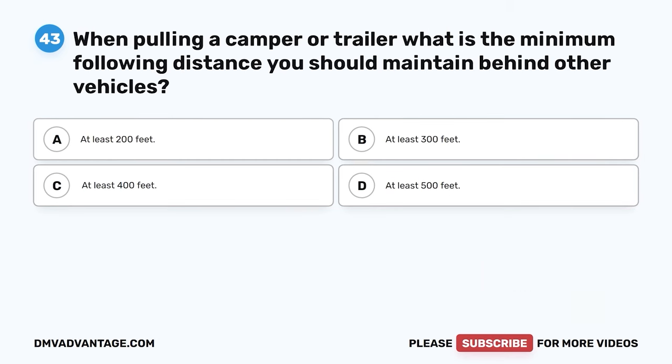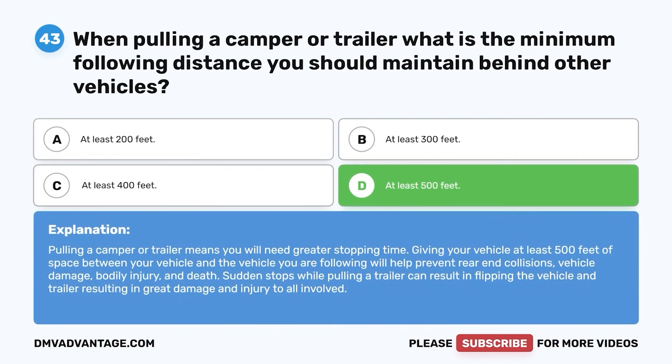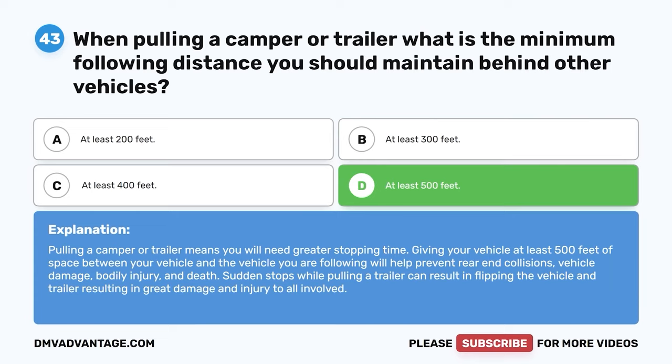Question 43. When pulling a camper or trailer, what is the minimum following distance you should maintain behind other vehicles? A. At least 200 feet. B. At least 300 feet. C. At least 400 feet. D. At least 500 feet. The correct answer is D. At least 500 feet. Pulling a camper or trailer means you will need greater stopping time. Giving your vehicle at least 500 feet of space will help prevent rear-end collisions, vehicle damage, bodily injury, and death. Sudden stops while pulling a trailer can result in flipping the vehicle and trailer.